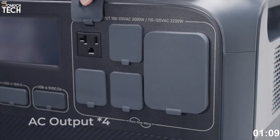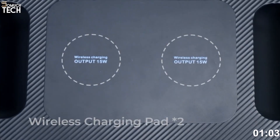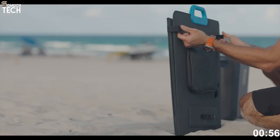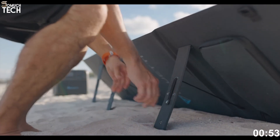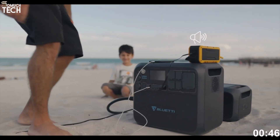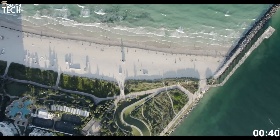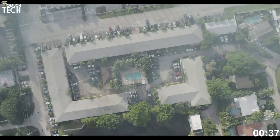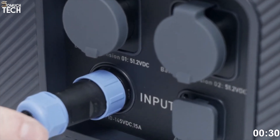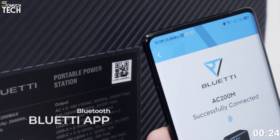The AC200 Max offers 16 output ports, including 4 120-volt AC outlets, a 30-amp RV port, wireless charging pads, USB-A, USB-C PD 100-watt, and a 12-volt regulated car port. Solar charging capability is also excellent — the unit supports up to 900 watts of solar input using MPPT (maximum power point tracking) technology to optimize energy harvesting. With high-efficiency panels and clear sunlight, you can get a full charge in just 3.5 to 4.5 hours. Wall charging supports dual inputs: 500 watts AC plus 900 watts solar simultaneously. Bluetti's mobile app allows you to monitor charge and discharge rates, battery status, and even perform firmware updates.